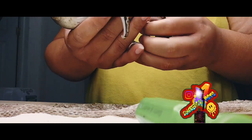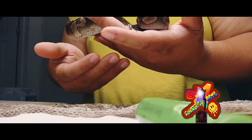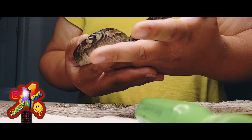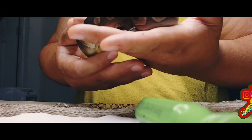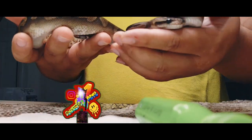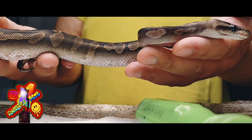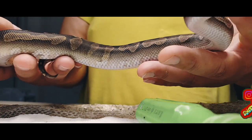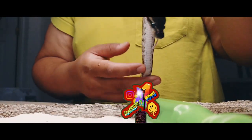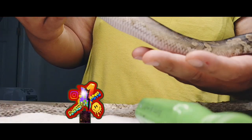With your ball pythons and your boas, no matter what clutch you have, they can all be hatched on the exact same date, laid on the same date, but they will all have different growth spurts and growth cycles. All the ball pythons I've shown you were all hatched around the same time — same month — and as you can see, all different sizes, but all healthy.